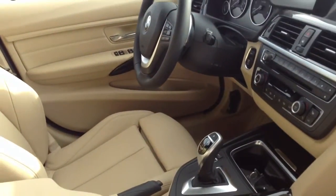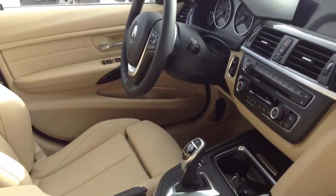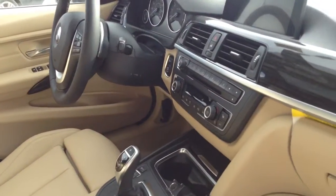It does have BMW's standard sound system in it — it doesn't have the Harman Kardon. However, BMW's standard sound system does have quite a clear sound as well as good bass.